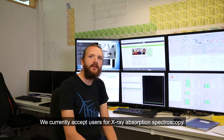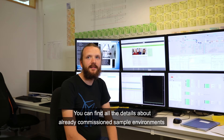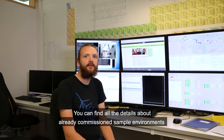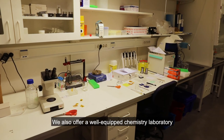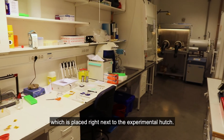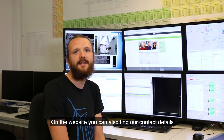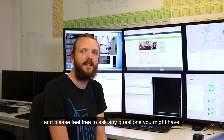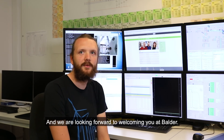We currently accept users for X-ray absorption spectroscopy. You can find all the details about already commissioned sample environments and techniques on our website. We also offer a well-equipped chemistry laboratory, which is placed right next to the experimental hutch. On the website you can also find our contact details, and please feel free to ask any questions you might have. We are looking forward to welcoming you at Balder.